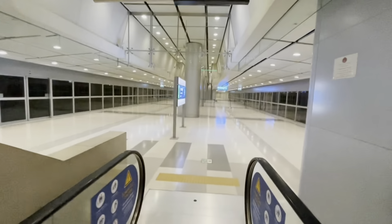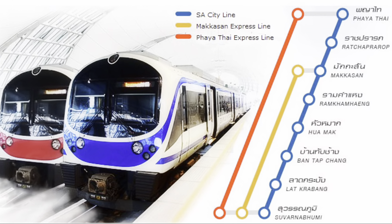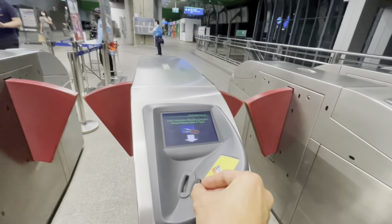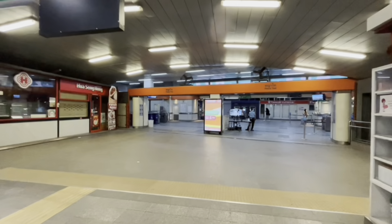The Airport Rail Link connects to the interchange at Makkasan Station, where you can connect to the MRT subway at Phetchaburi Station, and also to the interchange at Phaya Thai Station, where you can change to the BTS SkyTrain. It's going to take you only 26 minutes.